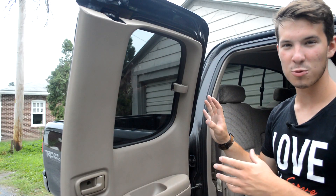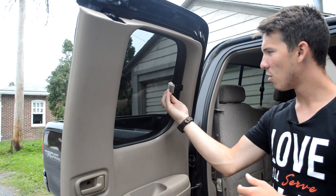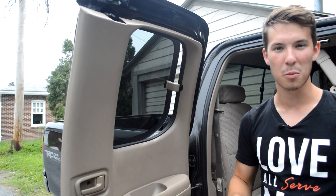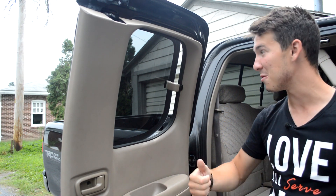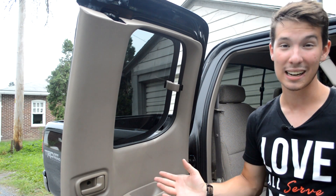One more cute little feature on this rear door is that this window actually does not fold down — rather, it pops out like that. That gives me a lot of memories from when we used to have an Oldsmobile Silhouette and the rear windows did the same thing. That's a really nice feature. You really never see that anymore.